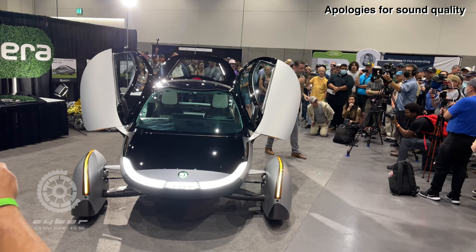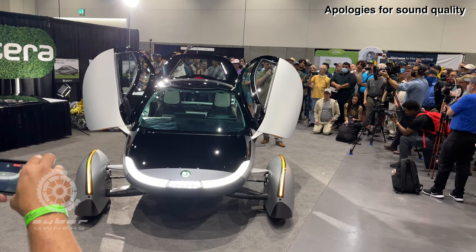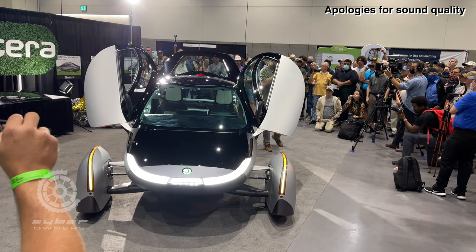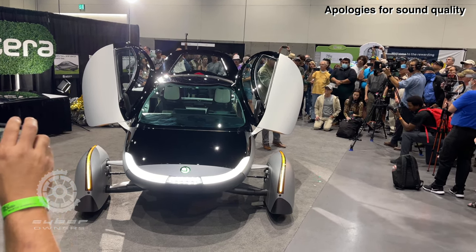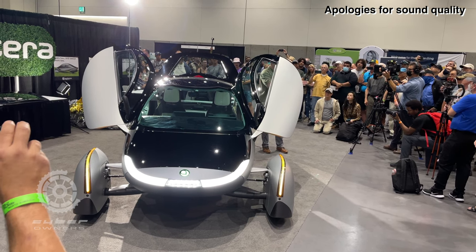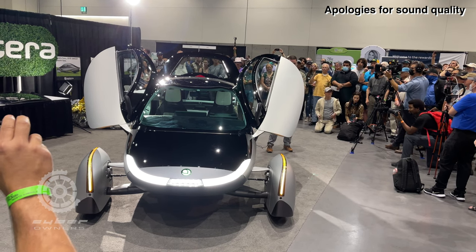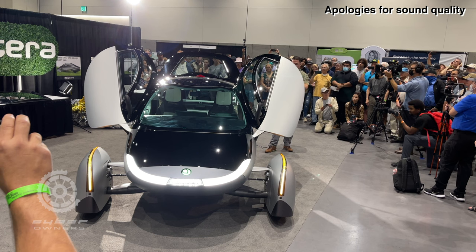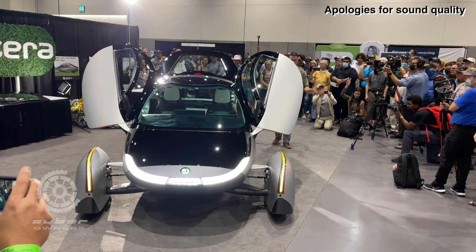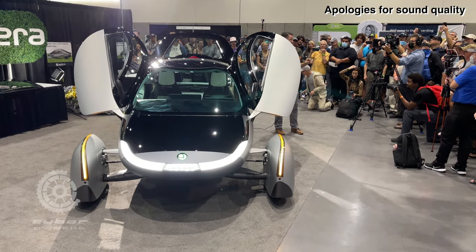On production tooling: the next design iteration is called Delta, which is a pre-production vehicle built with production-content parts but not necessarily off production-intent tools — those are very expensive to develop. Visually, the Delta will be very similar to this Gamma vehicle. Most of what you see here was built off prototype tools, not production tools.